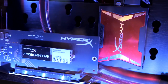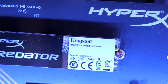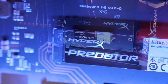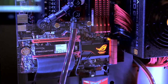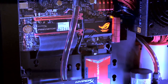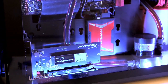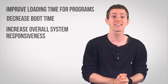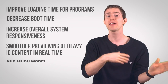PCI Express SSDs plug into an expansion slot on your motherboard that provides both data and power connections, rather than being installed in a 2.5-inch bay in your case with separate cables for each, and can reach absolutely insane speeds. PCI Express 3.0 can hit nearly one gigabyte per second on a single lane. This kind of fast access to system storage can improve loading time for programs, decrease boot time, increase overall system responsiveness, and enable smoother previewing of very IO-heavy content in real-time, and much more.